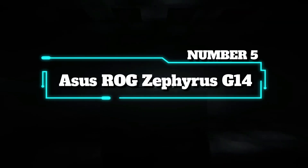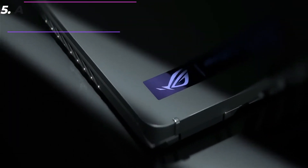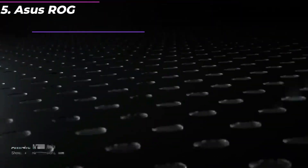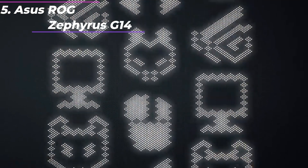Number 5: Asus ROG Zephyrus G14. The Asus ROG Zephyrus G14 is a powerful and compact gaming laptop that has been receiving rave reviews from tech enthusiasts and gamers alike.